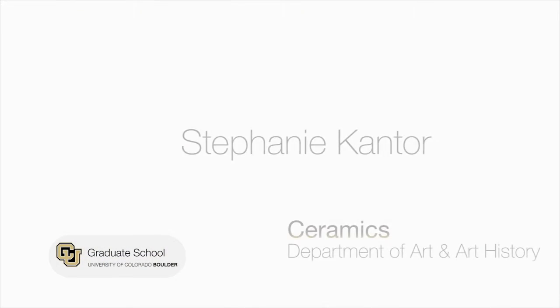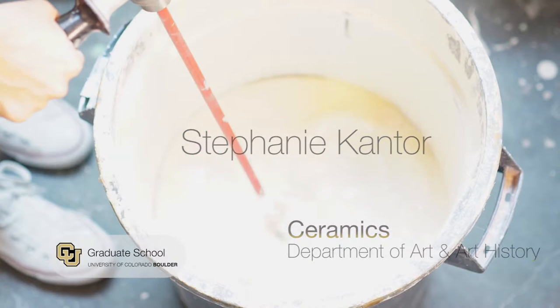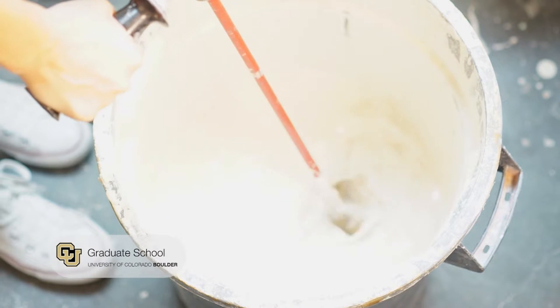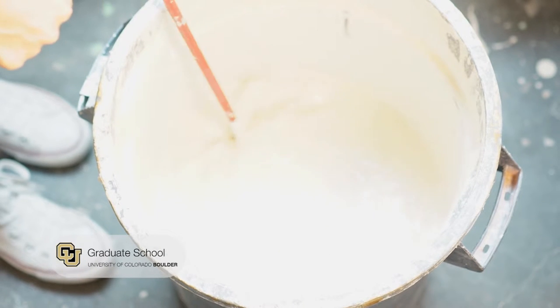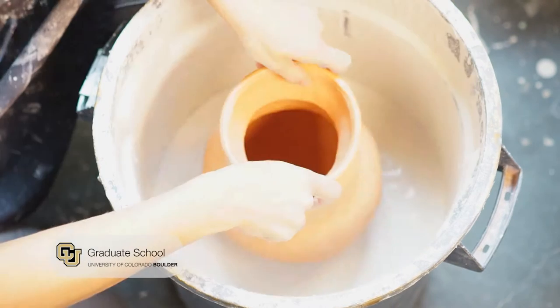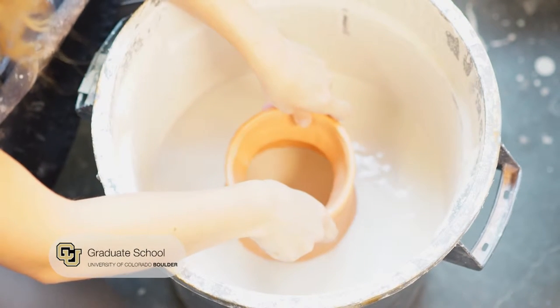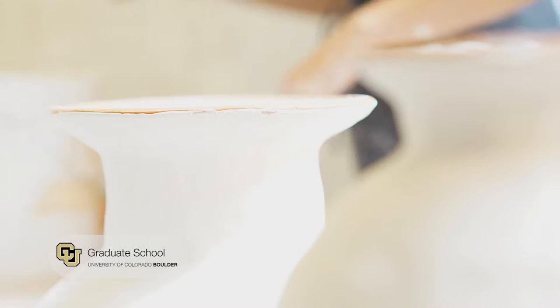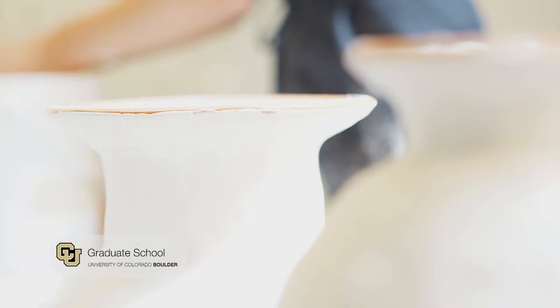My name is Stephanie Cantor and I am a graduate student in ceramics. For me, ceramics is an exploration of my family history and traditions and an illustration of my investigation of cultures, both past and present.